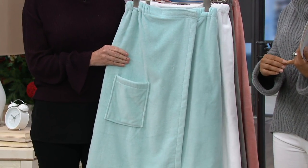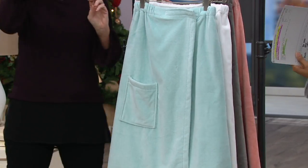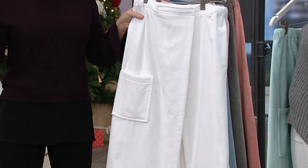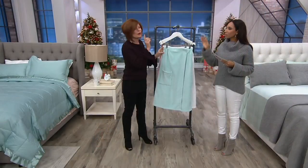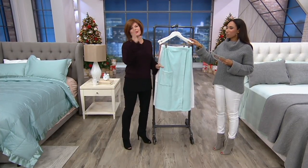What's nice is we have your choice of size, because one size does not always fit all. When you see these out there, it's usually one size fits all and just white. The fact that we've taken care of all that for you — you're going to get hooked on this.